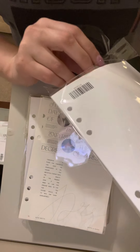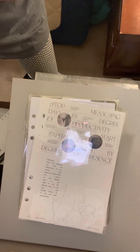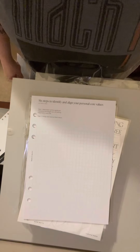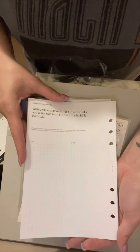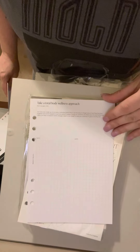There are two things on here. This is the first one — it says "Alignment: you attracted in the physical is a match to your inner reality." The back gives you more quotes. There are six steps to identify and align your personal core values, then reconnect with the internal experiences that we often forget. Then write a value statement, post your core values and value statement in a place that is visible every day. Then take a total body wellness approach.